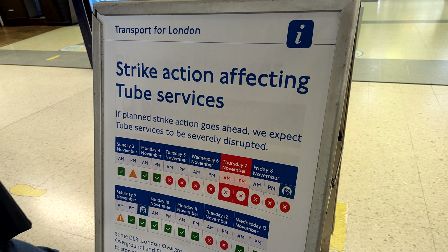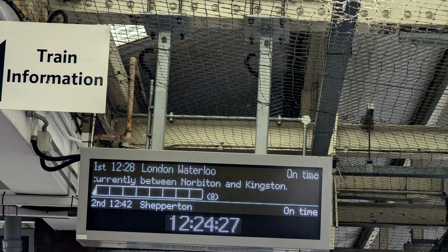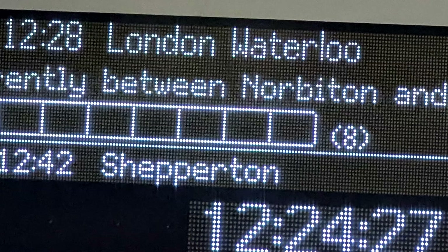Trains are often affected by strikes and planned engineering works. I'm not sure how to find that out other than going online. The map downstairs tells me that I have to take the Waterloo train to get to Richmond and not the Shepperton train.